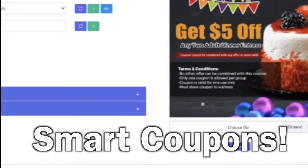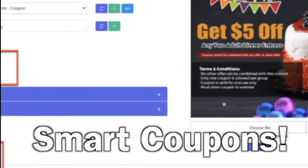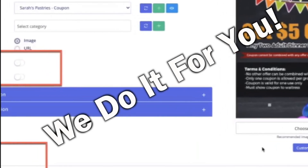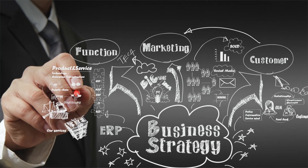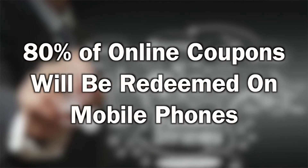Smart coupons allow you to build a customer list, which every small business owner should do but doesn't, because it's hard to put these systems in place — and we will do that for you. By building a big list of interested customers over time, remarketing allows you the opportunity to maximize revenue. This is the direction marketing is going. 80% of all online coupons will be redeemed on customer mobile phones.